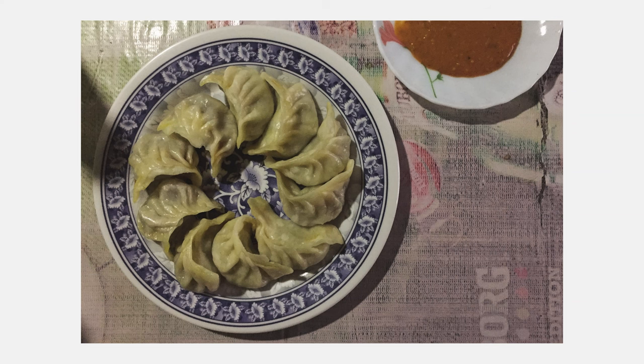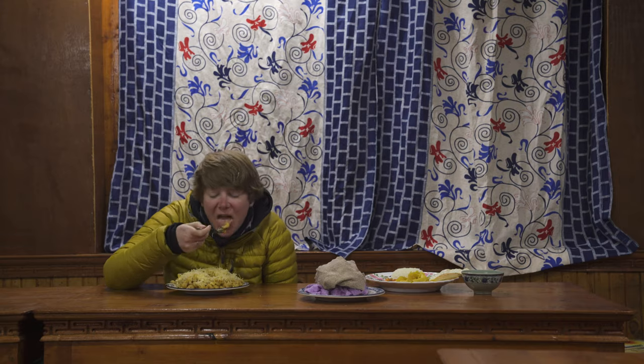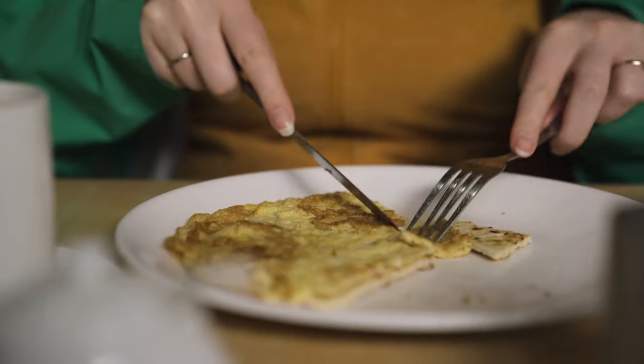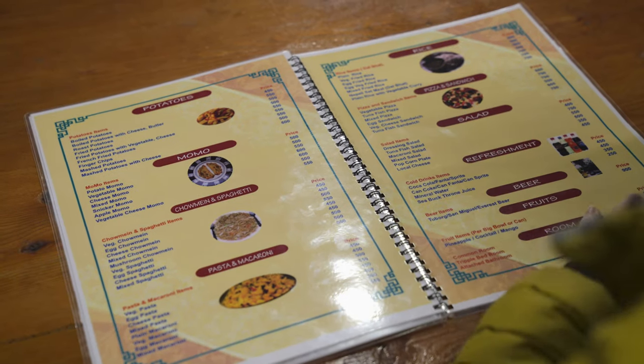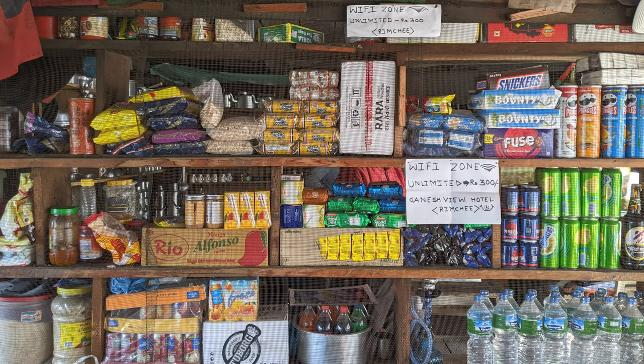Momos — steamed or fried dumplings — and various noodle soups are also on offer, along with non-Nepali dishes like pasta, fried rice, instant ramen and mountain pizza, which is basically just ketchup. Ingredients revolve around eggs, yak cheese, potatoes, carrots, cabbage, onion, garlic and tinned tuna. You can get hot drinks like tea, instant coffee and hot chocolate, plus soft drinks. Beer and rum are available, though drinking alcohol at altitude makes acclimatization more difficult and it's also quite expensive.